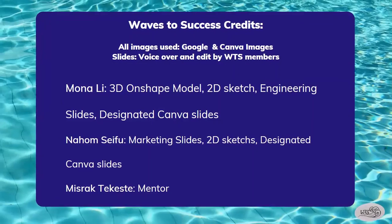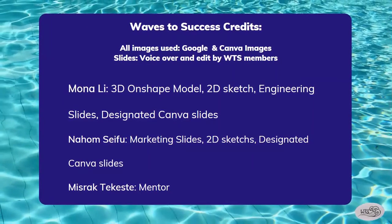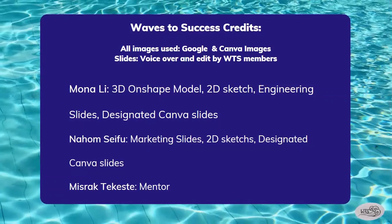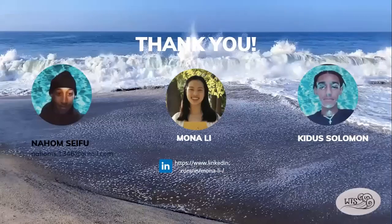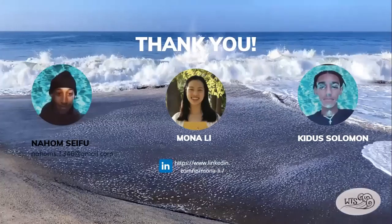Here are our credits for the presentation. All images used were from Google and Canva. Slides use voiceover and are edited by the Waves to Success members. Mona Lee did the 3D Onshape model slides, 2D sketch slides, and other designated slides. Nahom Seifu did the marketing slides, 2D sketch slides, and other designated slides. A thank you to our mentor Ms. Trakdekeste for all the help through the process. This is the end of our presentation. Thank you for watching.